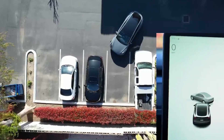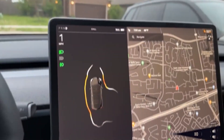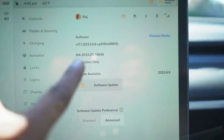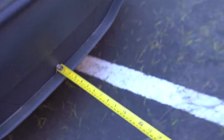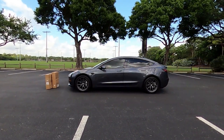Tesla had initially announced the release of their vision-based parking system, which faced potential delays, but now seems to be rolling out to a wider audience. As with all updates to Tesla's autopilot and full self-driving beta capability, some owners are impressed with the vision-only Park Assist system, while others feel that it requires refinement.